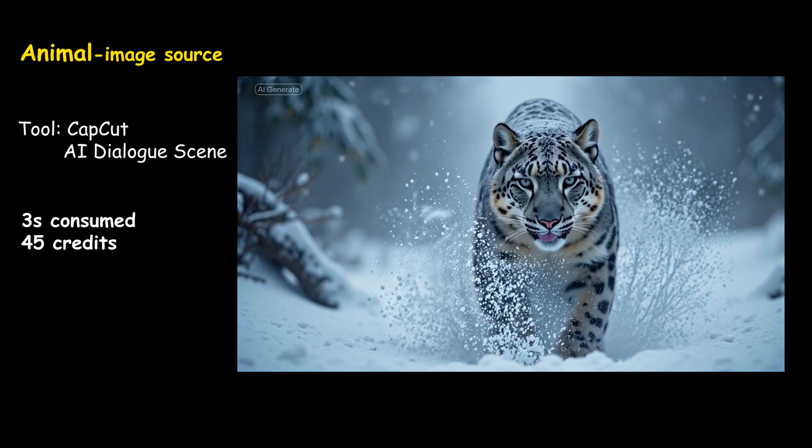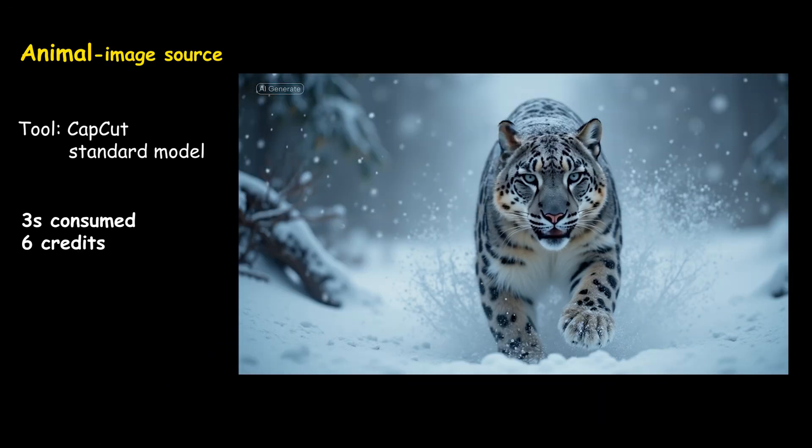My footsteps don't just push the snow. (Animal audio demo shown across tools.)